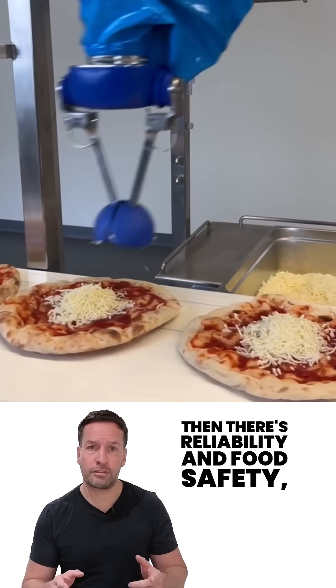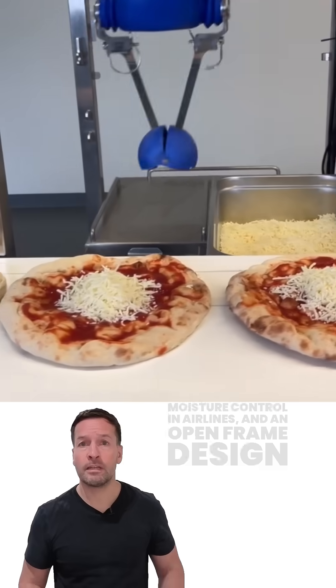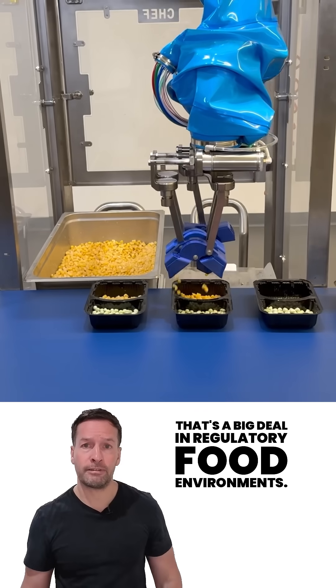Then there's reliability and food safety — sealed wiring, industrial cameras for cold environments, moisture control in airlines, and an open frame design that's easy to clean and inspect. That's a big deal in regulatory food environments.